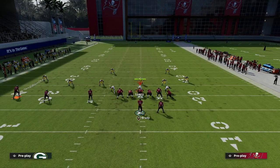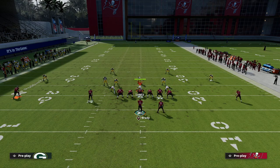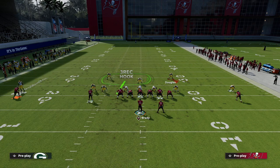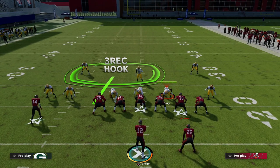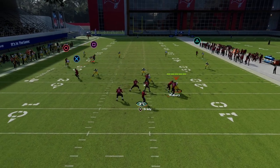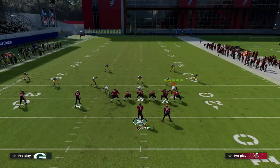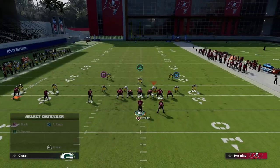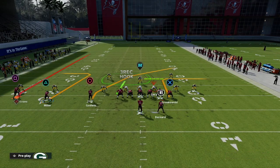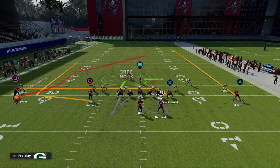That route over the middle of the field absolutely has to be user-controlled. You can motion Scotty Miller all the way out, and one of the most popular tactics people will use to stop you is double Mabel — putting the safety in an inside quarter and the corner on an outside cloud flat. Against this defense, they're going to be in trouble, because if you pass-lead the fade to the outside, he'll be able to beat the 30-yard cloud over the top. So now they have to put a deep half over there.